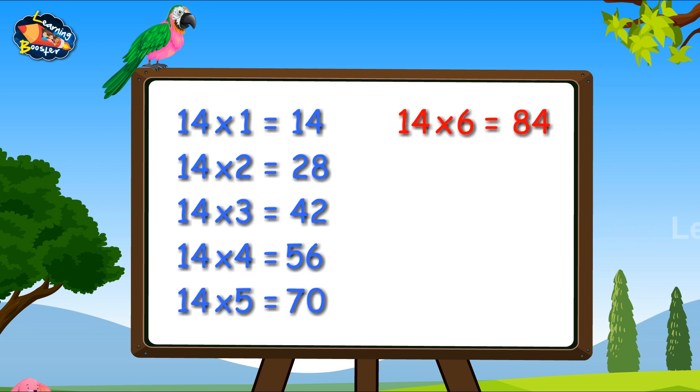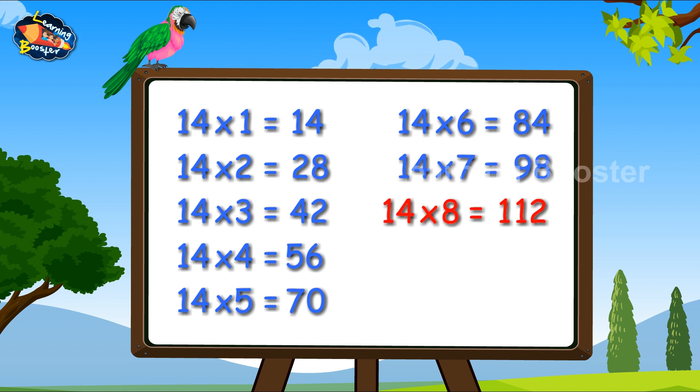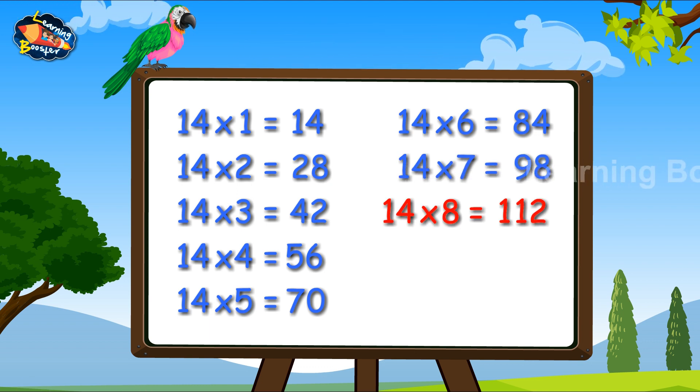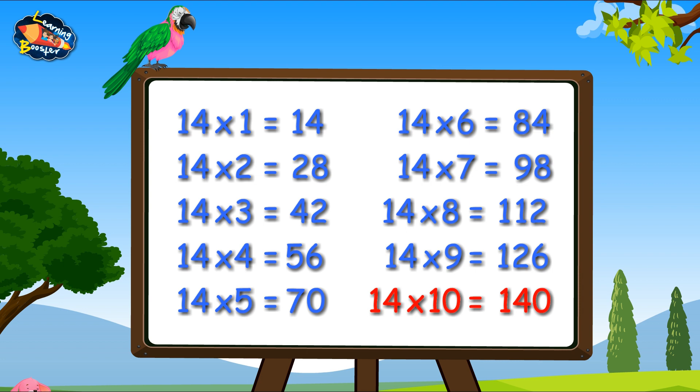14, 6s are 84. 14, 7s are 98. 14, 8s are 112. 14, 9s are 126. 14, 10s are 140.